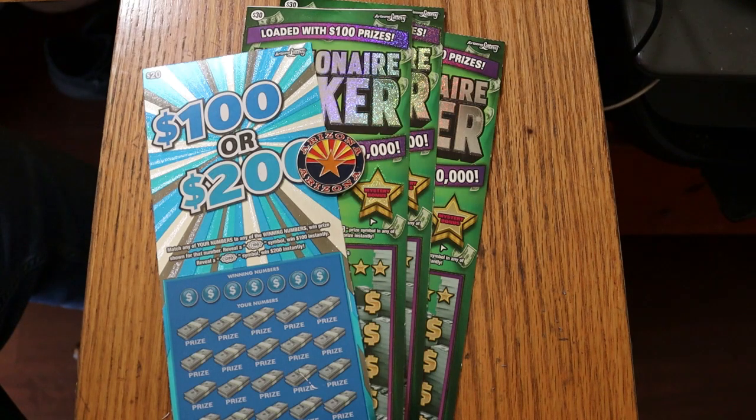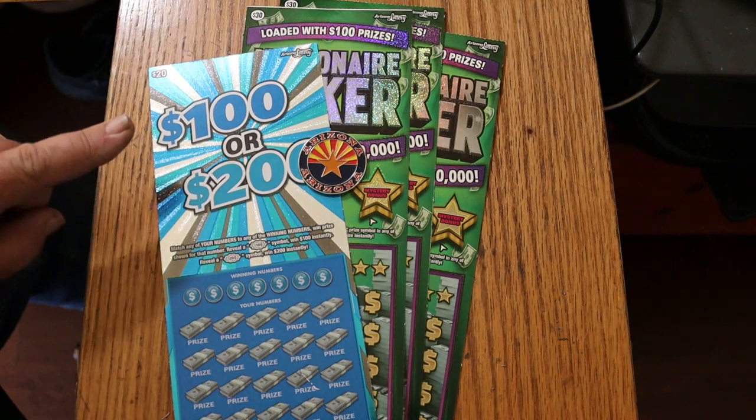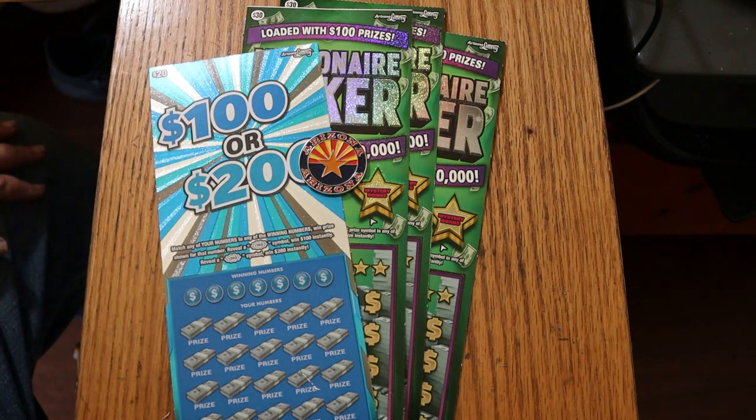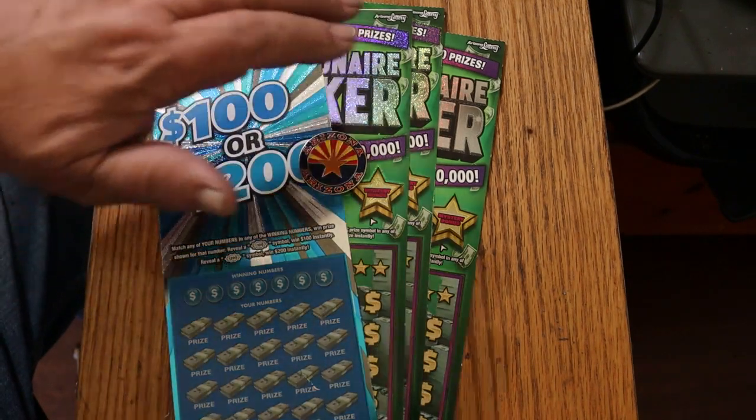A little more risk than usual. We have three of the Arizona Lottery's Millionaire Maker $30 tickets, and we have one of the most dangerous tickets in the fleet — the $20 ticket where the only prizes are $20, $100, or $200. The odds are 1 in 8.93. I have managed to find hundreds and even the $200, so it is possible, but I would never do a book of these. This ticket scares me too much for a $600 investment. We've got one of these and three of those.